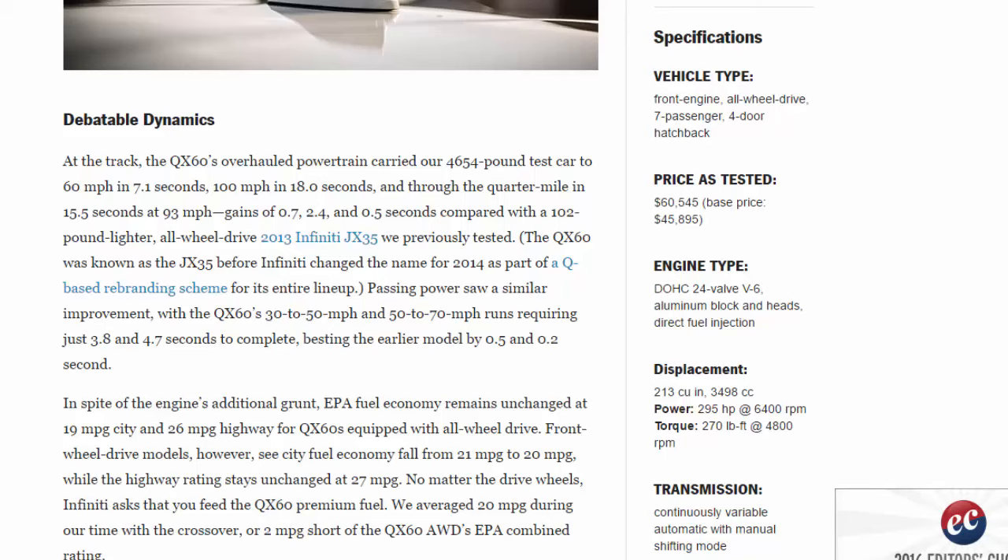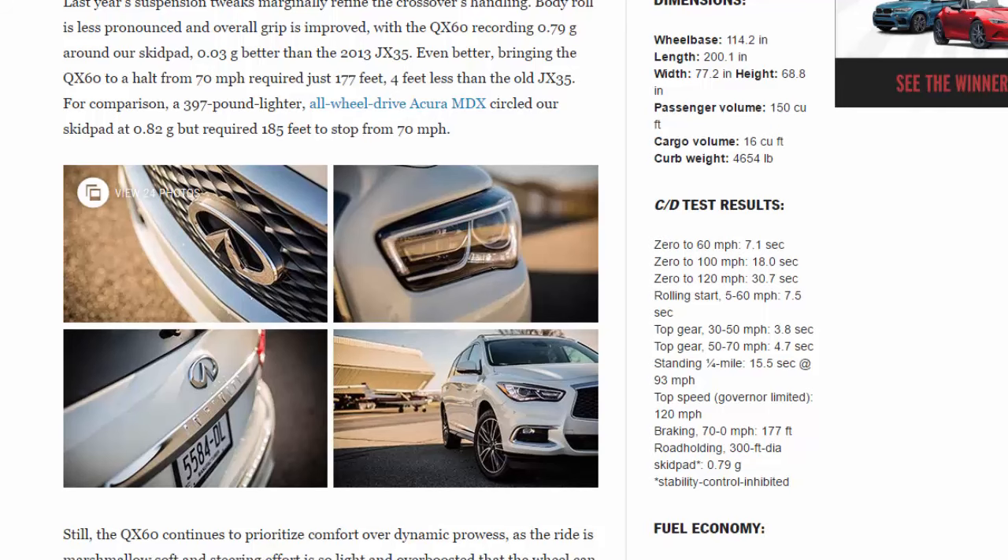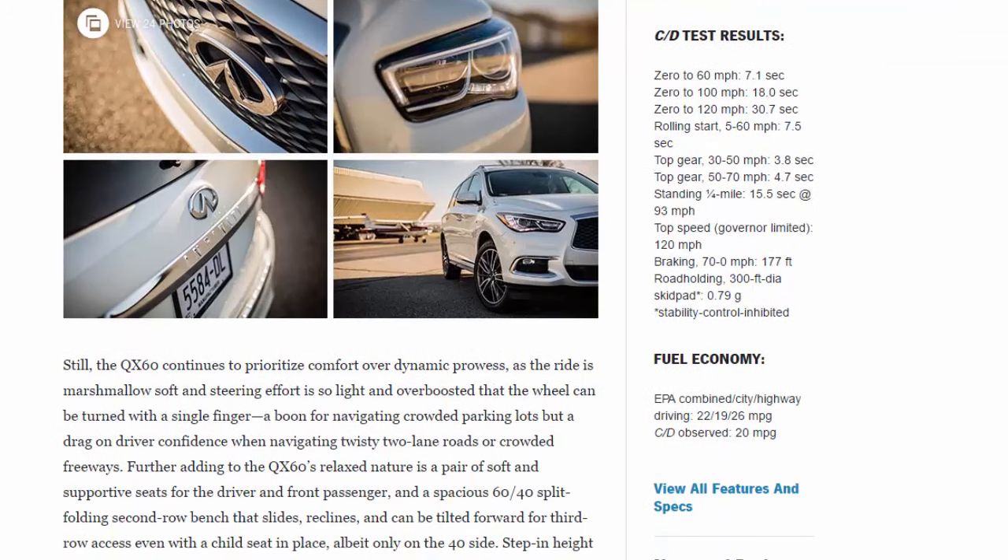Displacement: 213 cubic inches (3,498 cc). Power: 295 hp at 6,400 rpm. Torque: 270 lb-ft at 4,800 rpm. Transmission: continuously variable automatic with manual shifting mode. Wheelbase: 114.2 inches. Length: 200.1 inches. Width: 77.2 inches. Height: 68.8 inches. Passenger volume: 150 cubic feet.